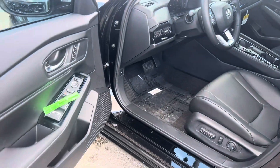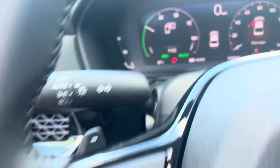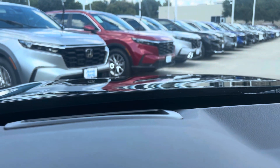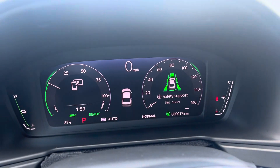It's got everything under the sun — remote start, memory seats, heads-up display. I wonder if you can see that in this video. It's got 17 miles on it.